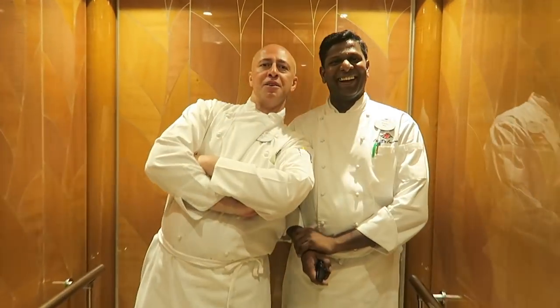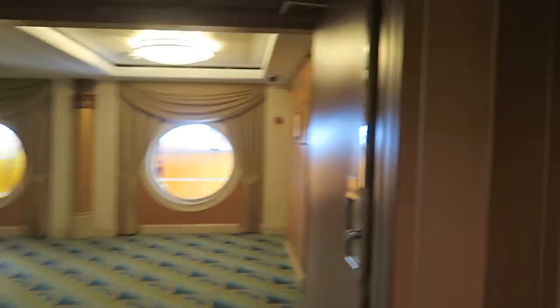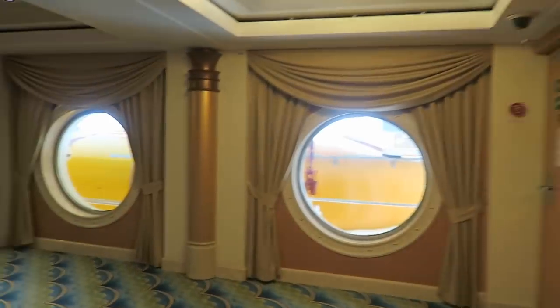In the elevator we ran into some of the fantastic Disney staff. I told them I'm doing a ship tour, and it turns out they're the chefs — a master chef and a master chef assistant. The food is fantastic. They just walk through and they're so friendly — that's the best part about it.